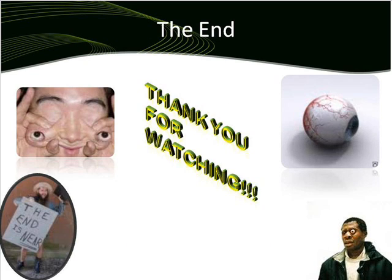Well, thank you for watching this presentation. I know that my English is a little weird, but thanks and goodbye.